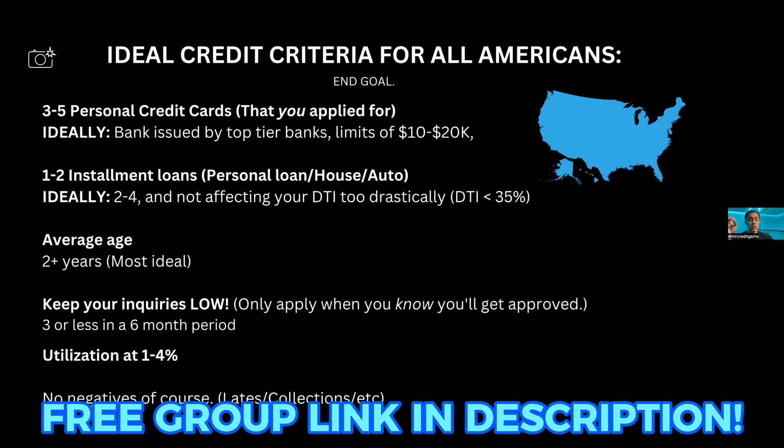I went ahead and got a pledge loan hack done — it's an installment loan hack — and my score went up about 30 points right before funding. I was able to get $20k-plus approvals on all my cards, even with that brand-new installment account. It was a lot more beneficial to my credit than it was a detriment. Moving on: for average age, I would look for two years or more on your primary accounts — that's most ideal. Obviously you can't really speed that up.